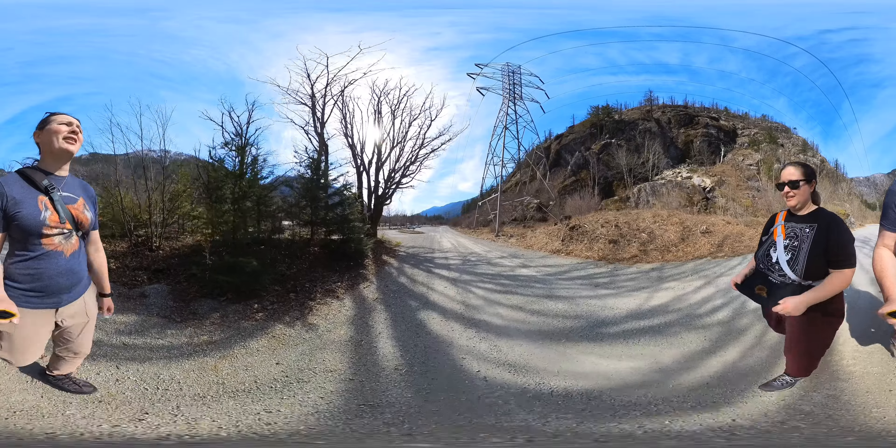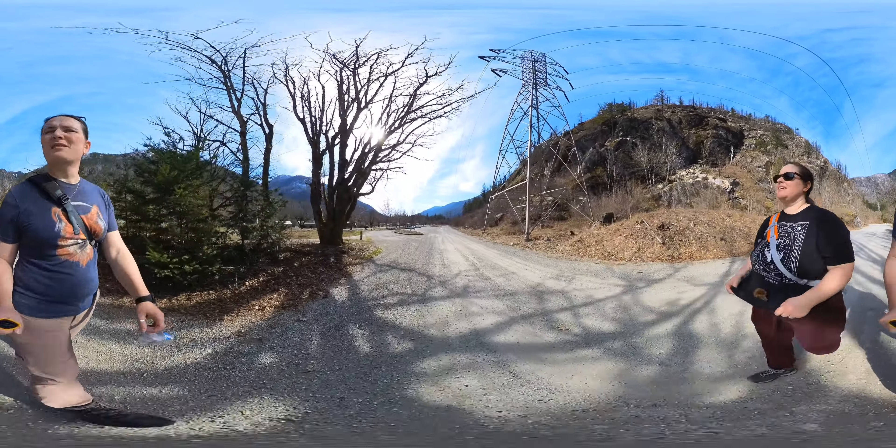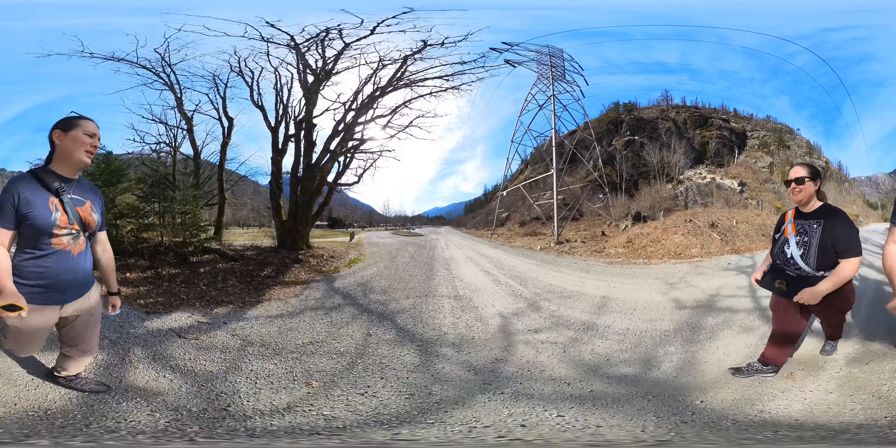So, apparently there's free charging here, and then we went and used the swings, which I'm sure you saw in the last video. And then we stumbled upon some nuts.